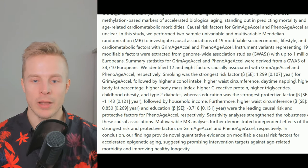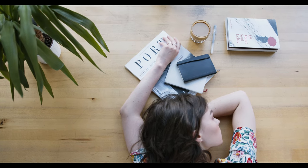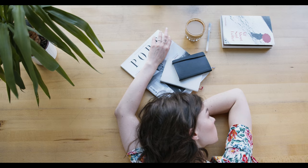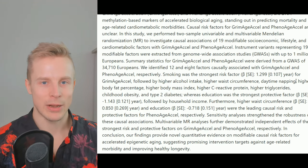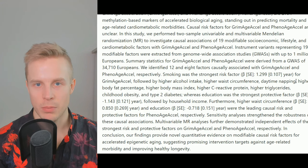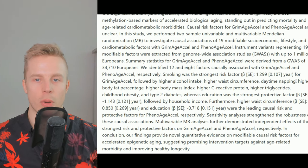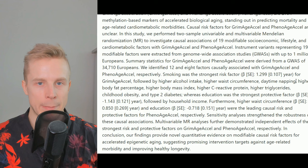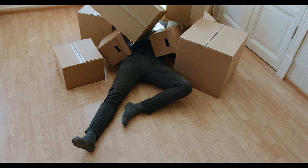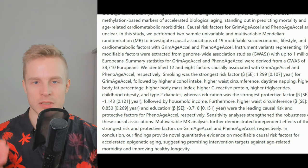Daytime napping is interesting. If you need to take a nap, it probably means you didn't get good enough sleep — if you chronically have to nap all the time, your nighttime sleep is likely quite poor. I don't think the napping itself is accelerating your biological age; it's an indirect sign of something else, like bad sleep quality, jet lag, circadian rhythm mismatch, or shift work. If you do shift work and don't nap, that's probably worse. But chronically feeling sleepy during the daytime generally means your sleep isn't that good.